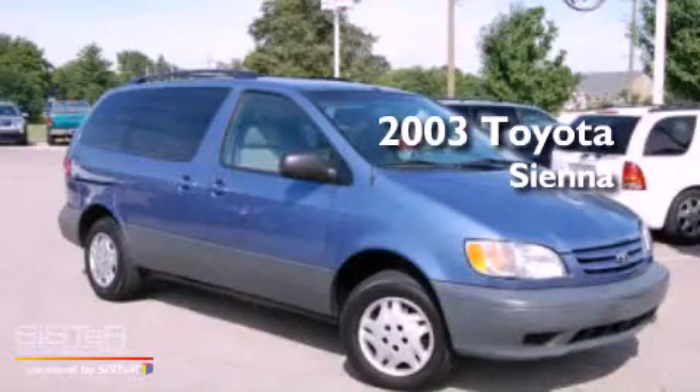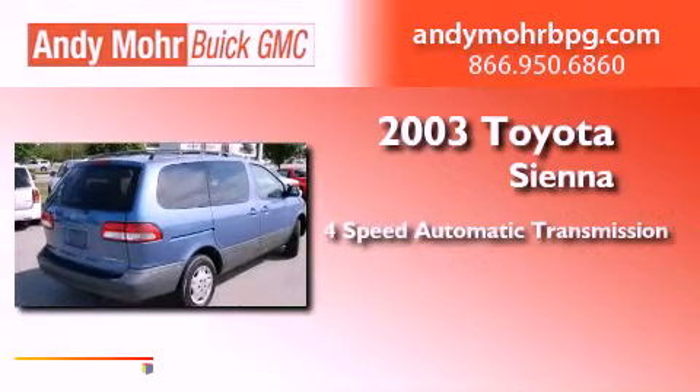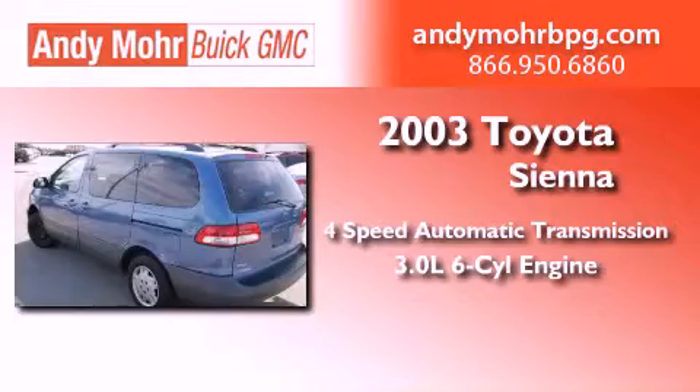This is a 2003 Toyota Sienna. This minivan has a 4-speed automatic transmission and a 3.0-liter V6.